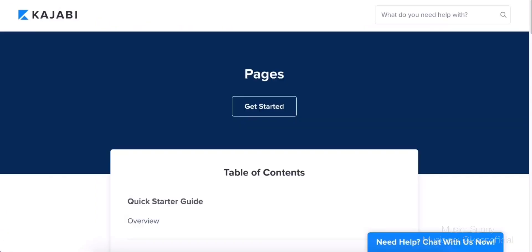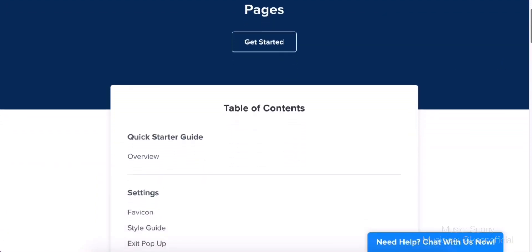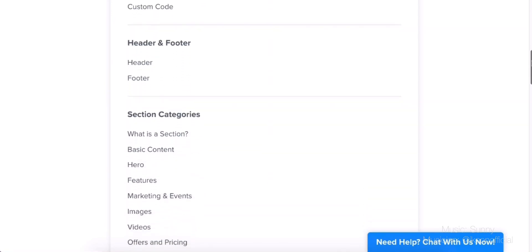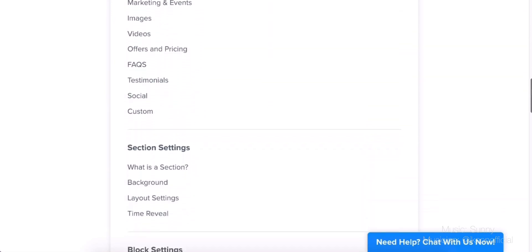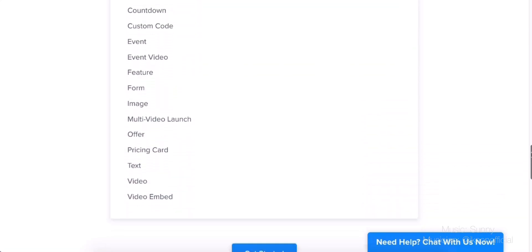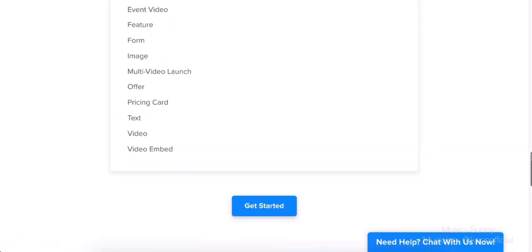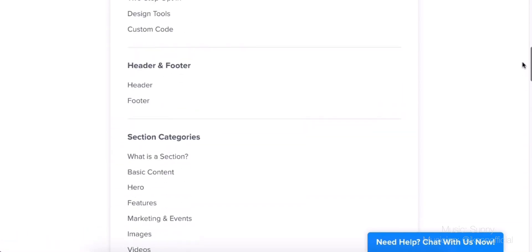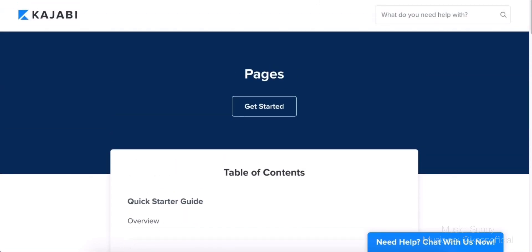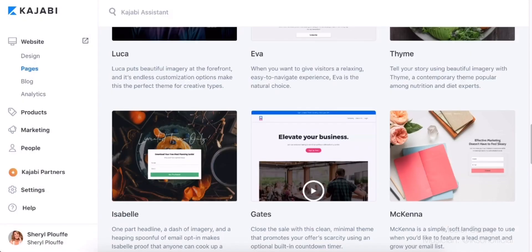Kajabi provides all of the training. Under Pages they have an entire library — a quick-starter guide, tutorials for the settings aspect of Pages, going down into the header, footer, section categories — and it answers any and all questions you have. It's a very extensive library of tutorials should you get stuck, but here's the beautiful thing: it is so intuitive that you may be able to just follow along and do very well without even needing the help, but isn't it nice to know that it's there?